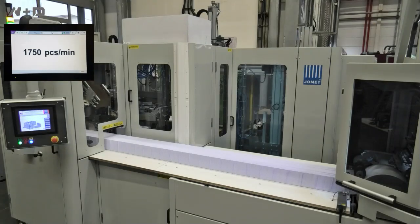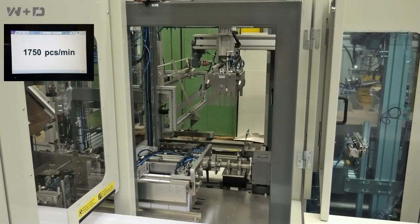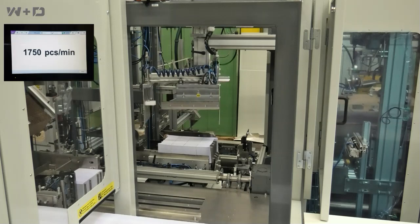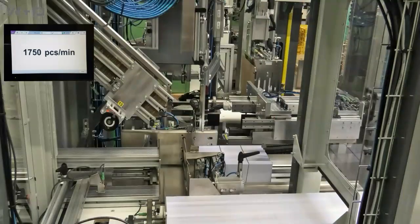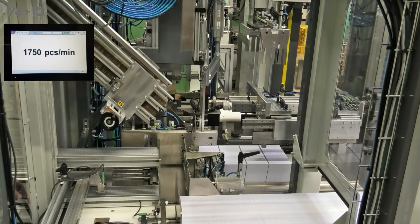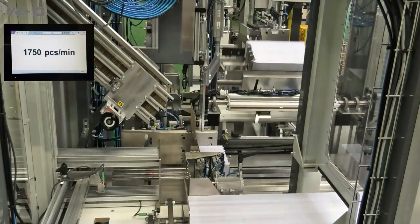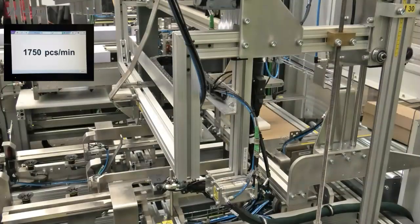End-of-line packing automation is one of the most significant opportunities today for not only reducing direct costs, but increasing overall equipment effectiveness and delivering a higher quality product for secondary inserting operations. W&D has an exclusive technology agreement with Jomet for the envelope market to service, support, and sell their automation technology. W&D has now fully integrated auto-packing into W&D high-speed envelope technology for both end-of-line and center delivery systems.